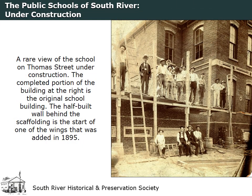In 1895, just a few years after the previous addition was completed, the decision was made to once again expand the school. This undated image was taken during the construction of the wings that were added on either side of the original building on Thomas Street. Steam heat was also added as part of this expansion.